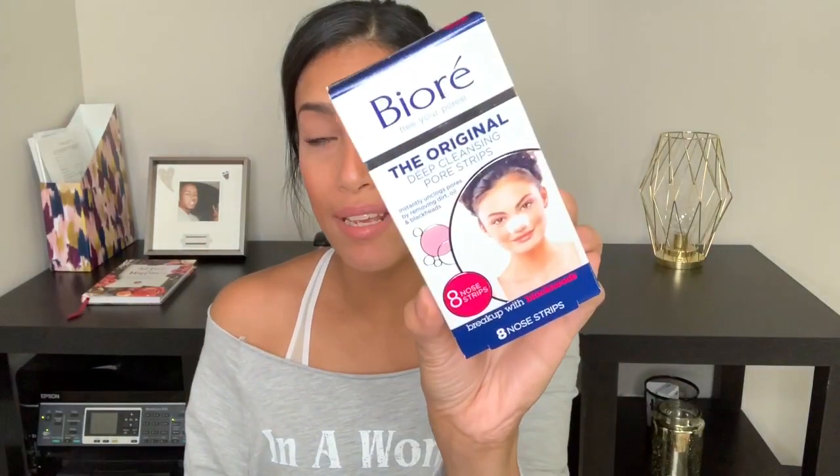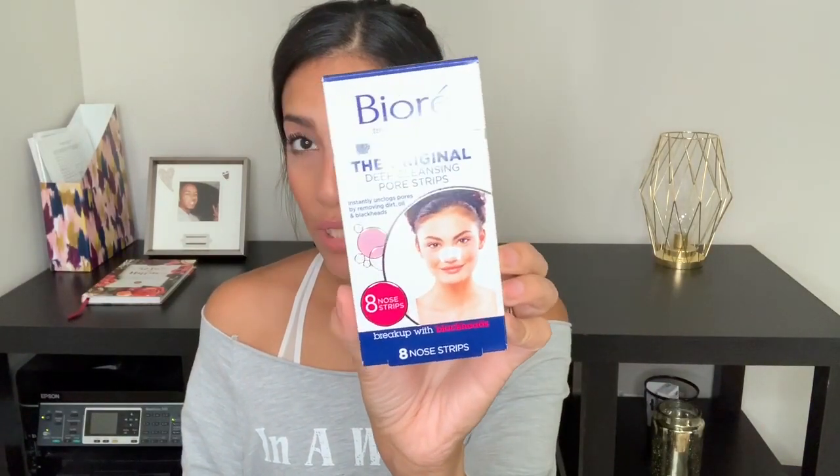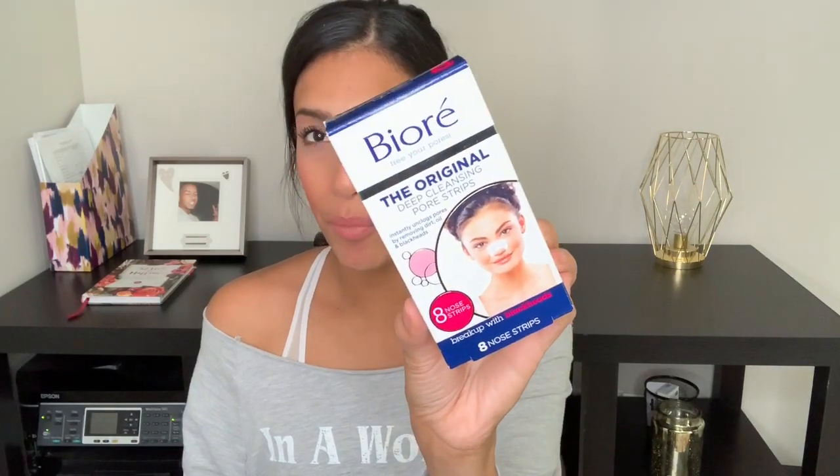Next item I picked up is these Biore blackhead strips for your nose. I get so many blackheads on my nose — I know, TMI — but I need these because if not it just gets way out of control and you can really see it through the camera. These are my favorite and what works best for me. If you guys have a certain brand that works really well, let me know and I'll try it out.